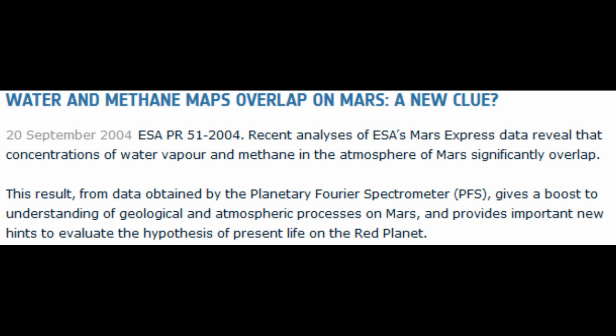This is a link that was included in the paper, from the ESA website, from September 2004. Recent analysis of ESA Mars Express data revealed the concentrations of water vapor and methane in the atmosphere of Mars significantly overlap. This result from data obtained by the Planetary Fourier Spectrometer gives a boost to understanding geological and atmospheric processes on Mars and provides important new hints to evaluate the hypothesis of present life on the red planet.